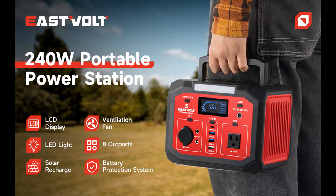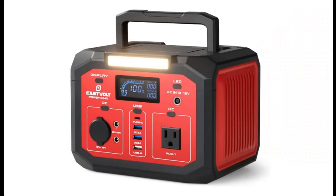Find or read reviews that people are talking about the Eastvolt Portable Power Station 240 Watt. Get early reviews on products that have few or no reviews, helping shoppers make smarter buying decisions.